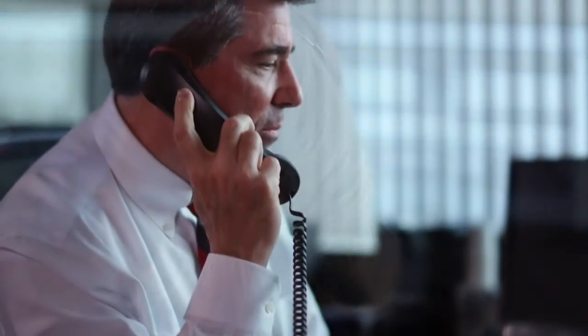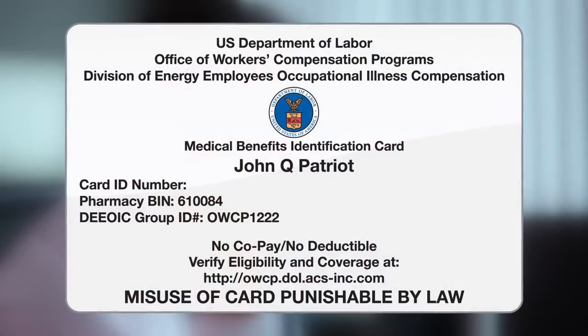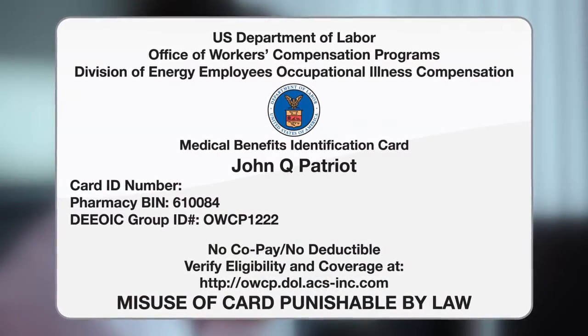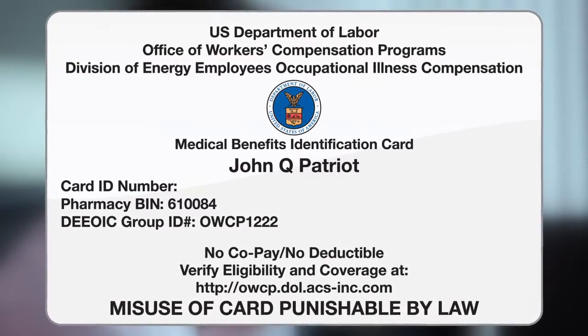PCM Impairments provides impairment evaluations for nuclear workers and uranium workers, and we help navigate them through the process and then set them up with one of our doctors for an impairment evaluation. It really all starts with the DOL white medical benefits card — that's what really allows a client to begin the process and be qualified to get an impairment evaluation.